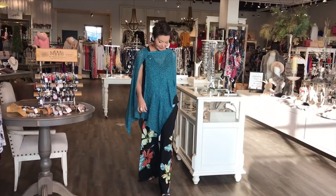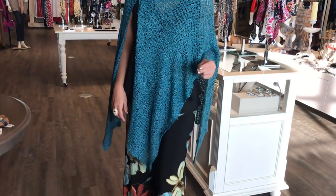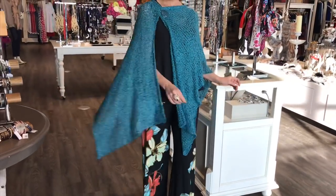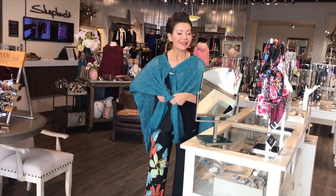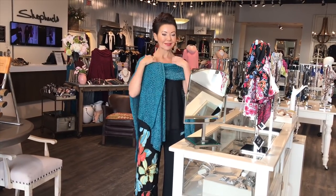Elaine looks great in this teal color. This is called the button shawl — it's a poncho with that button detail. I like to wear the slit off to the side for ease of movement. It's in the teal color, $85, and it also comes in wine. The pant is from Joseph Ribkoff, new for their spring collection, but you could wear it now for the holidays or take it south on a cruise.